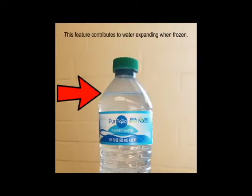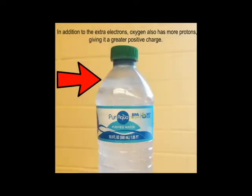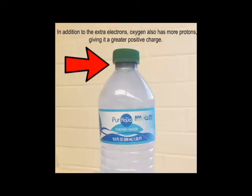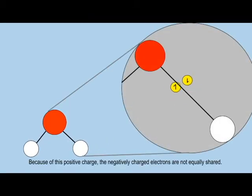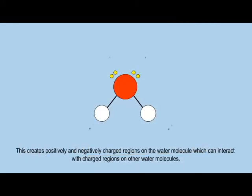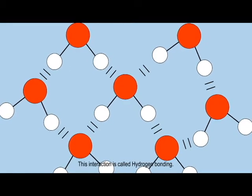This feature contributes to water expanding when frozen. In addition to the extra electrons, oxygen also has more protons, giving it a greater positive charge. Because of this positive charge, the negatively charged electrons are not equally shared — the electrons bonding with hydrogen spend more time with the oxygen. This creates positively and negatively charged regions on the water molecule, which can interact with charged regions on other water molecules. This interaction is called hydrogen bonding.